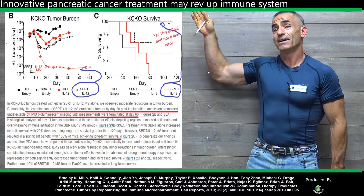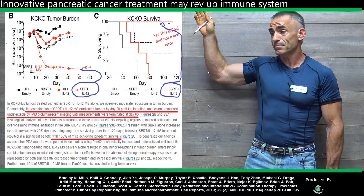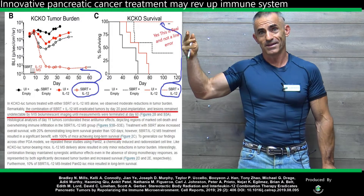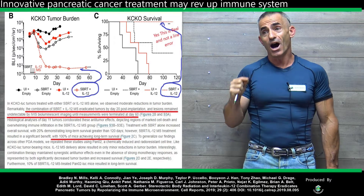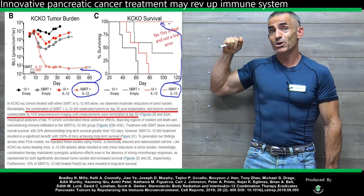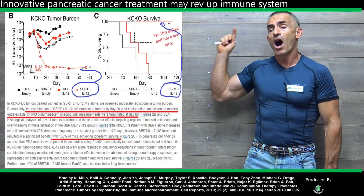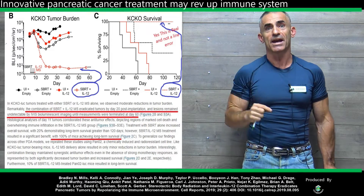You see the dotted line at the very top of this particular graph? I originally thought that was part of the border. That is actually the survival rate of the groups of animals that were treated with stereotactic body radiotherapy and interleukin-12 combined. A hundred percent survival rate in regard to pancreatic cancer.